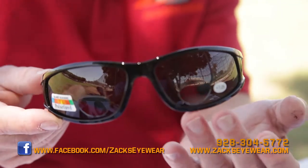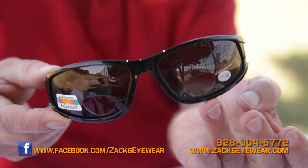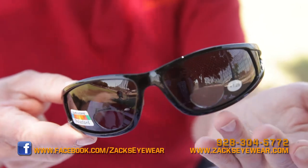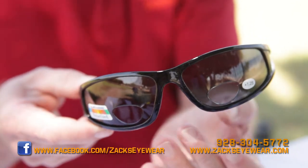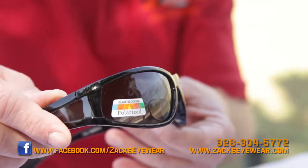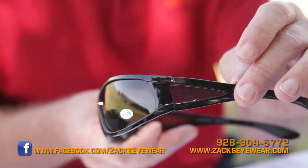I'd like to talk about these — they are bifocal sunglasses. I have them up to a 300 power. They're UV 400 and shatterproof. I've had people walk into the exchange and see me wearing these and think they're just a regular sunglass. I tell them it's a bifocal sunglass. These have been very popular when people actually find out what they really are.